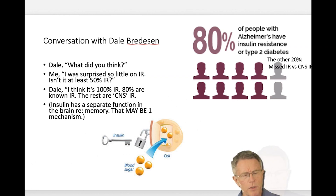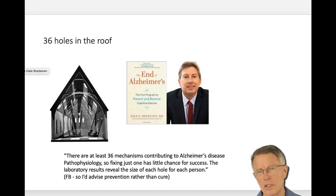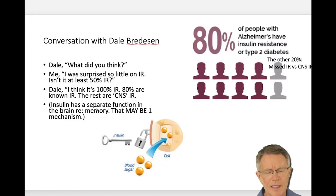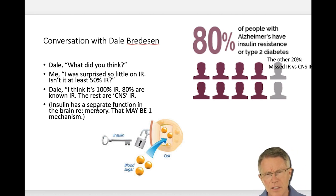Dale Bredesen, in his book The End of Alzheimer's, talks about a lot of different complicated things — 36 holes in the roof causing this problem. I attended his first training session for doctors, and he came up after and asked me what I thought. I said I was a little bit surprised — there was very little information on insulin resistance, and that's at least half the cause of cognitive decline. He looked at me kind of funny and said, 'Well, I think it's a hundred percent the cause of Alzheimer's.'